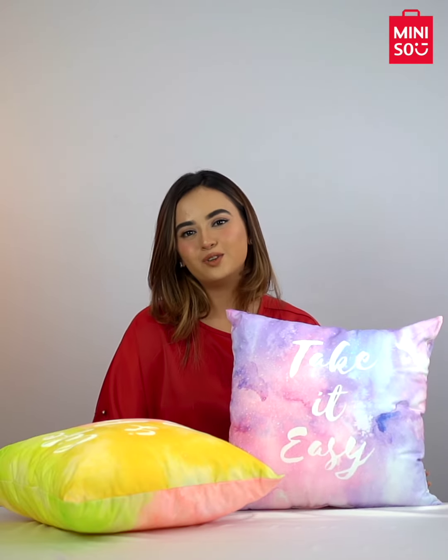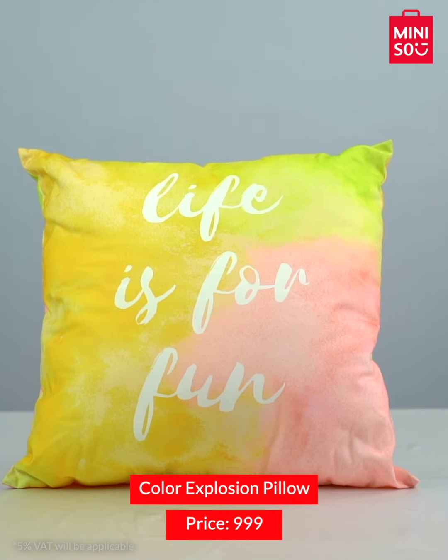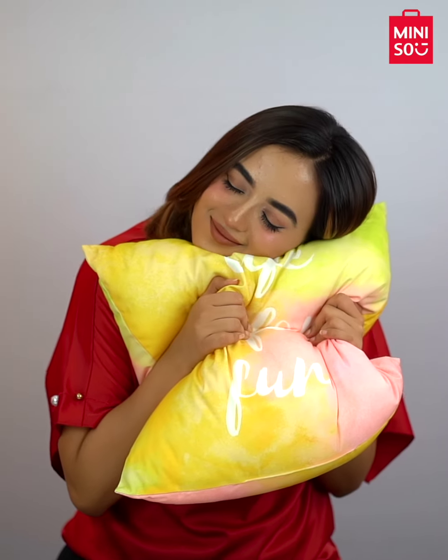Firstly, we have these printed colorful pillows that you can use to decorate your room. The vibrant color and design gives your room a modern touch, and these also feel very soft and comfy.